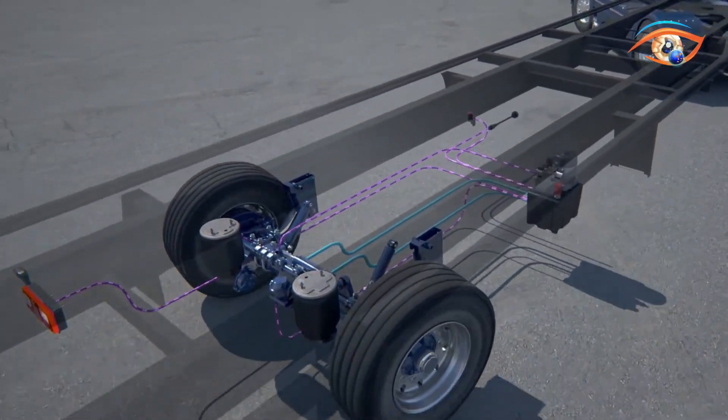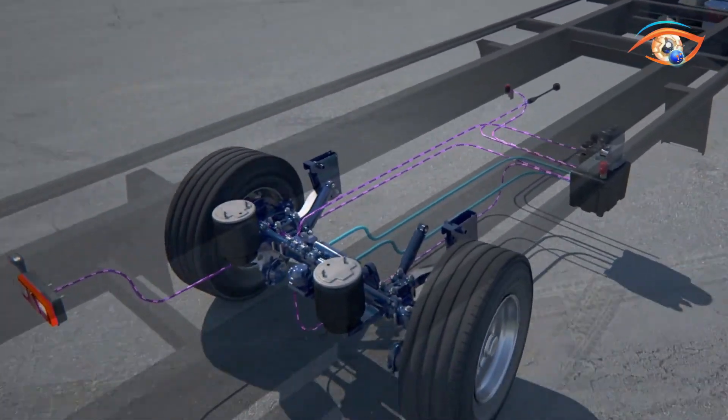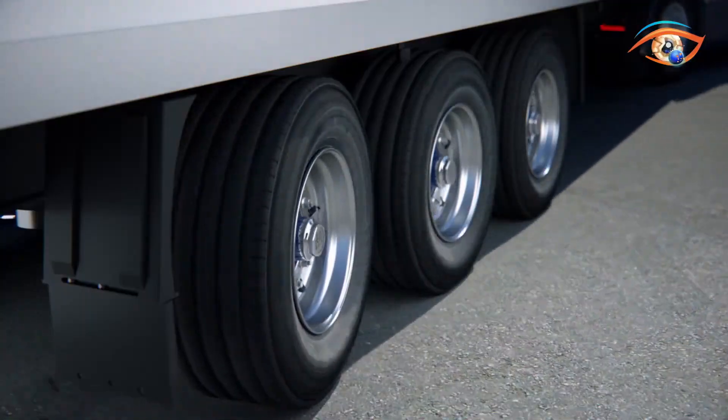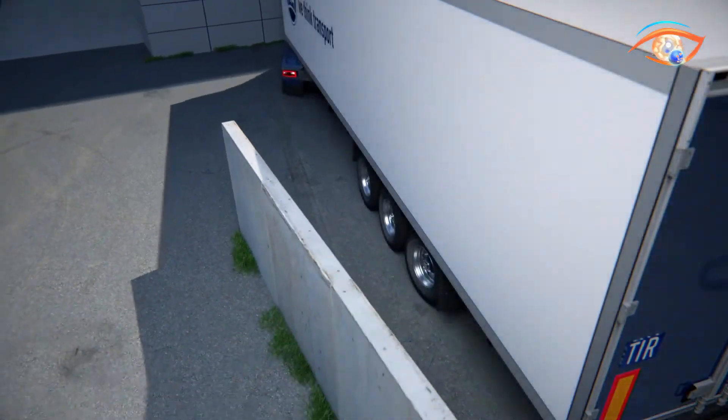Weighing only 88 pounds, BPW's ARC enhances safety, minimizes tire wear, and saves time during operations in confined spaces like warehouses or loading docks. It represents a major innovation in trailer technology, setting new benchmarks for precision, stability, and efficiency in modern transport logistics.